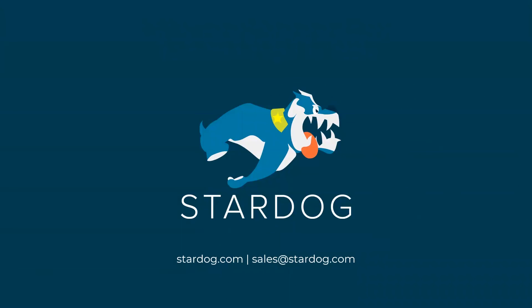Thank you so much for watching this video. If you'd like to learn more about how Stardog can be applied to your unique set of problems, please contact us at sales@stardog.com or visit our website at www.stardog.com. Thank you.